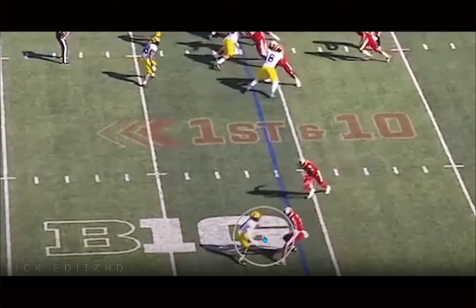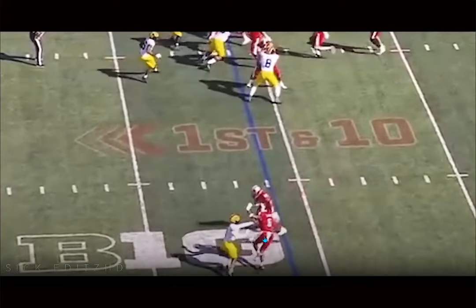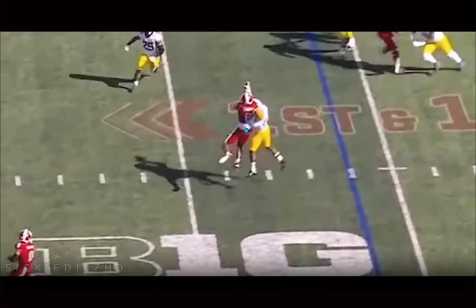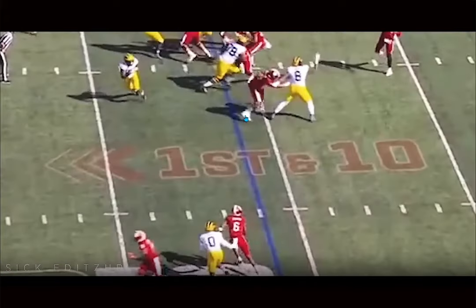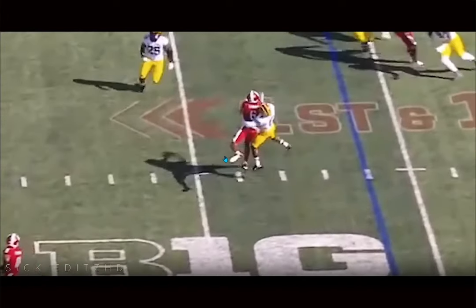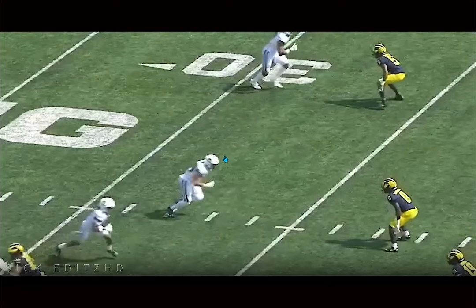Here he is on the outside, one-on-one, staying patient, staying square, just running the slant. He's able to match this, get hands on. He's got great ball skills. He's able to hook — this is more like the hook and swat technique. You hook him around the hip, but you don't want to move him, and then you swat down, get that ball out. Being a former receiver, he definitely has some great feel, whether he's getting the interception or making plays like that.